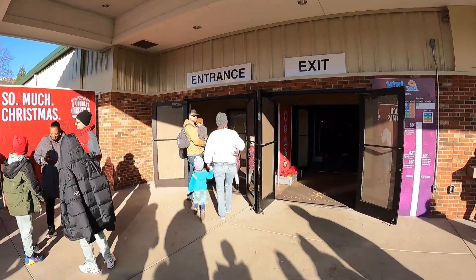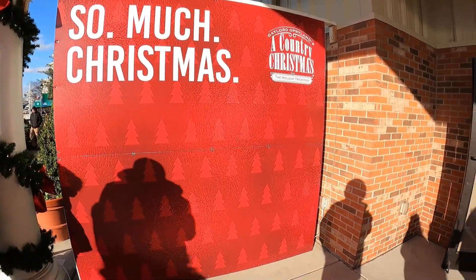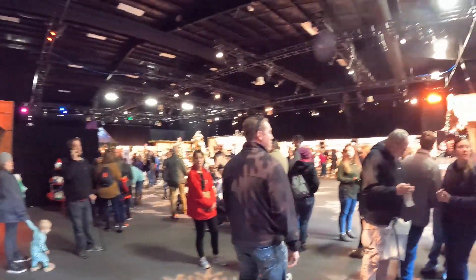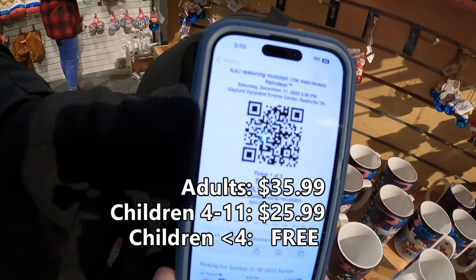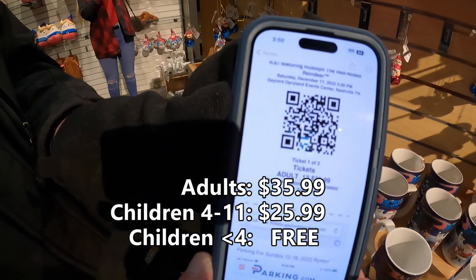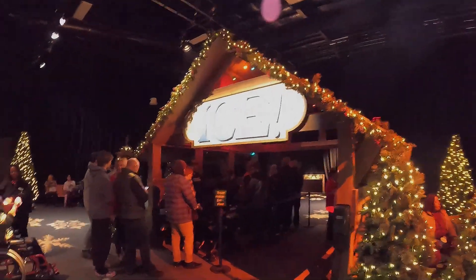Our entry time is 3 o'clock and there's a picture spot right here close to the entrance. This whole indoor area is part of ICE, but this part out here you don't need a ticket for — it's just a big gift shop. There's the QR code to get into the ICE show and the adults were $35.99. Over here where it says ICE is where we show our tickets and enter.